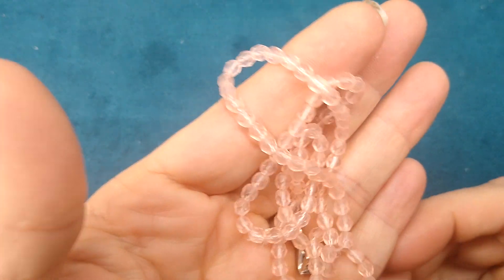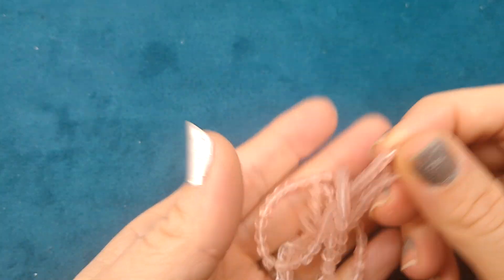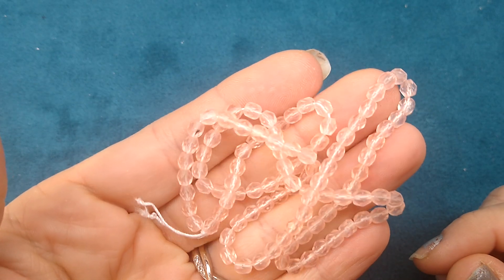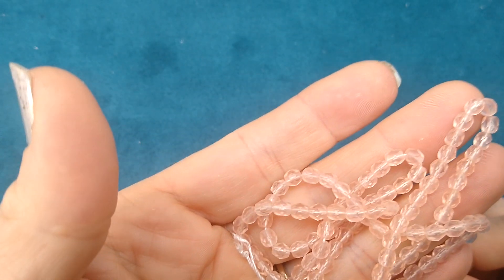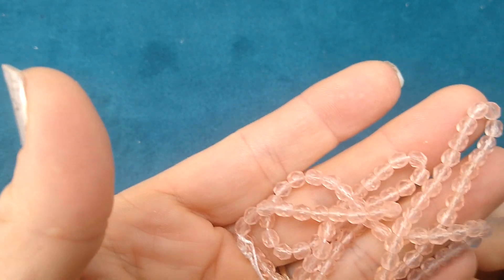The matte pink ones aren't quite as pretty, but it's a pink color I don't have a ton of, so I thought they would be really cute to add to my pink stash. This is a hundred four millimeter pieces for 99 cents as well.